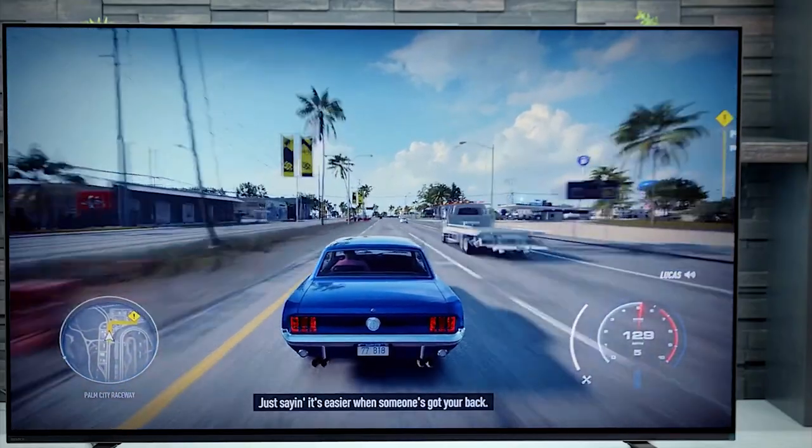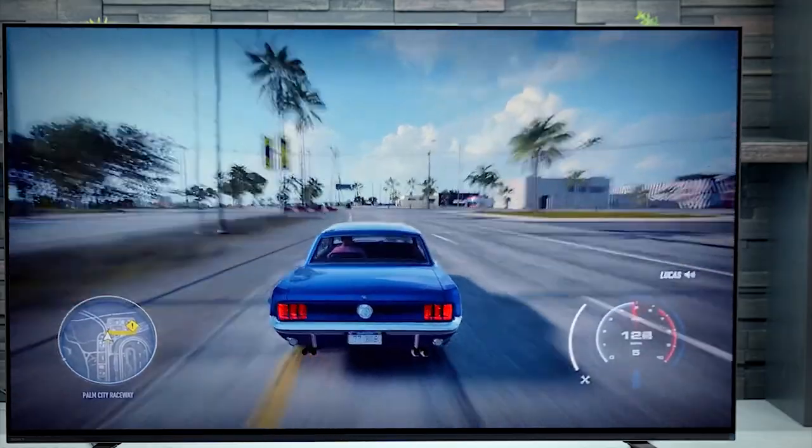Whether you want to watch the big game with friends, have a family movie night on the weekends, or are looking for the ultimate gaming TV, there is a Sony model built to suit.